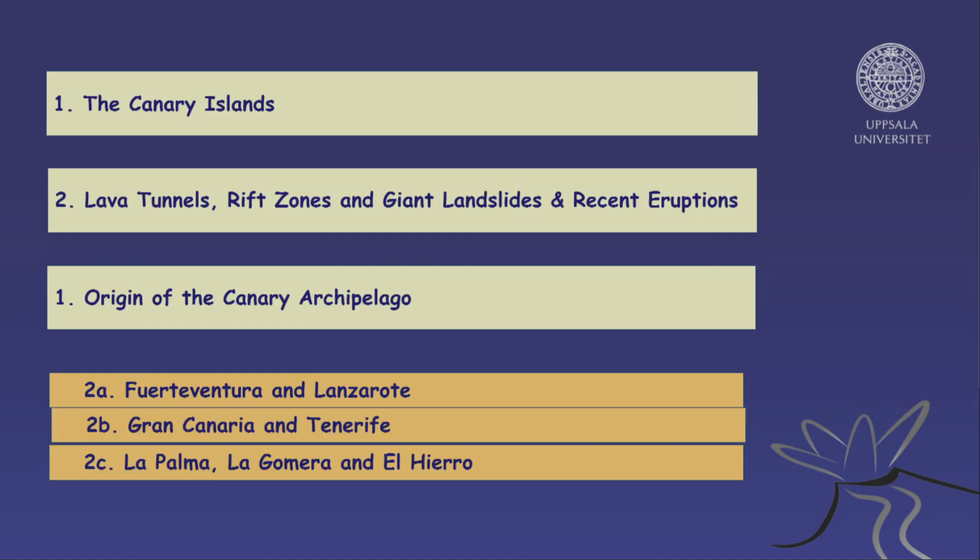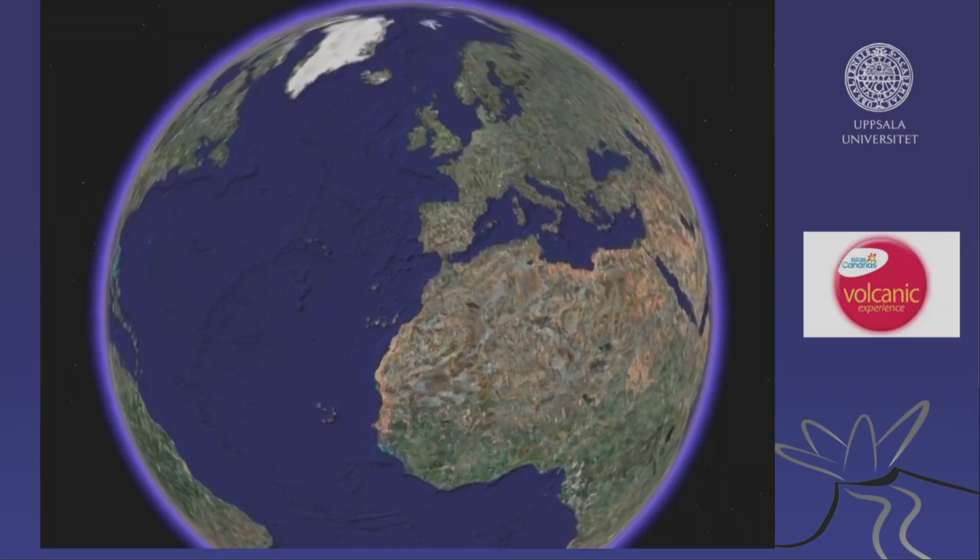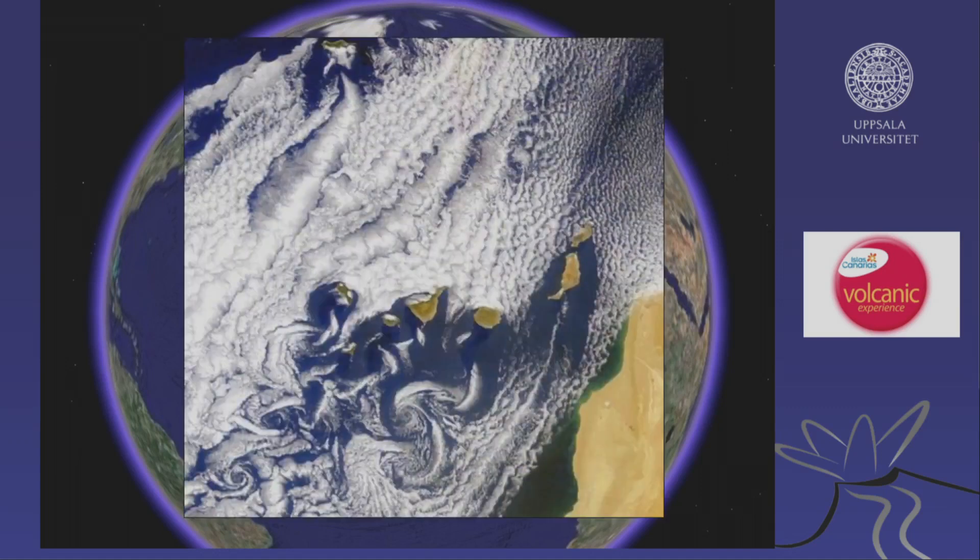So, we're going to talk about the Canary Islands and their origin. Where are we? We're off the northwest coast of Africa. The Canary Islands start about 100 to 150 kilometers off the northwest coast, going all the way to about 550 kilometers.